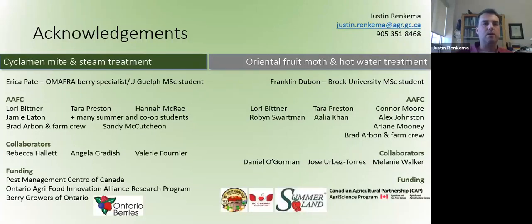I'd like to acknowledge the grad students, the team here at Agriculture and Agri-Food Canada, collaborators at various universities and other centers at AFC, and the funding agencies. Thank you very much, and I hope there's time for some questions.